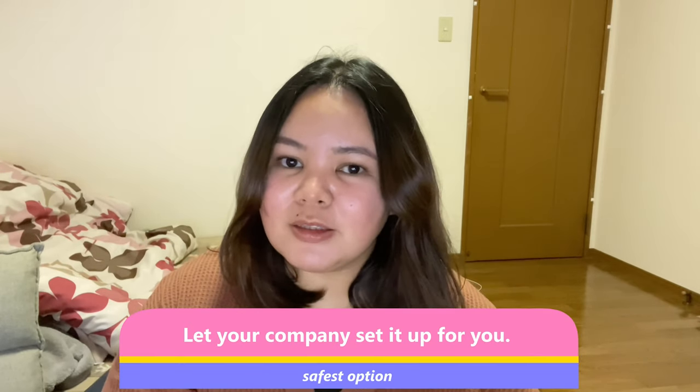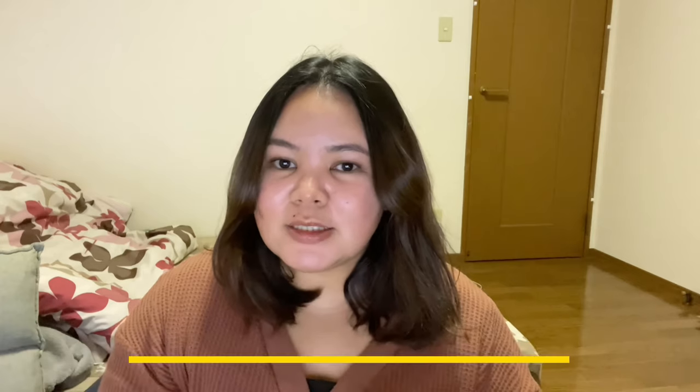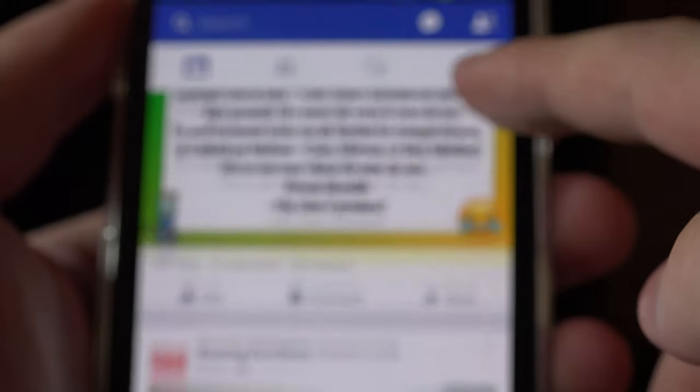Companies will often offer to set up an apartment for you in advance so you don't need to worry. Even if you get something you don't really like, I suggest sticking to it in your first year, and then the following year you can choose your own apartment — unless you work for a company that doesn't allow you to move out of the company-provided apartment.